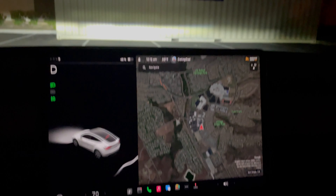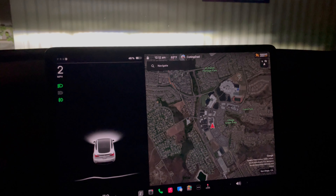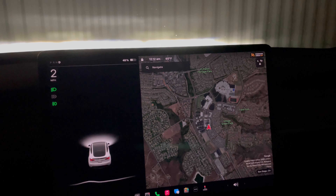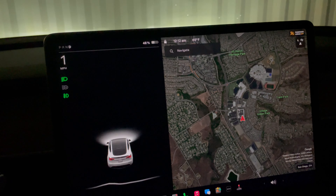Hey everyone, welcome back. I just wanted to make a quick video of our 2023 Model Y with Hardware 4 Park Assist feature. I wanted to test out how well it was gauging how close an object is. I wanted to do it at night — I haven't seen too many people try to do the vision-only Park Assist at night. Typically it's during the day, so I thought this would be more interesting.